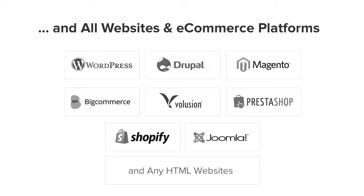OptinMonster works on all types of websites whether you're using WordPress, Drupal, Joomla, Magento, Shopify, or a static HTML website. OptinMonster will seamlessly integrate with your website.